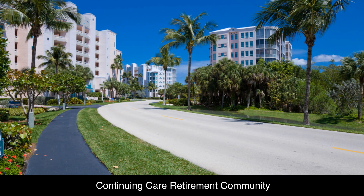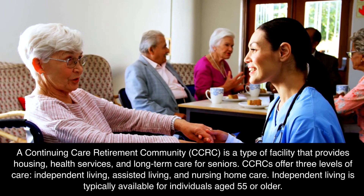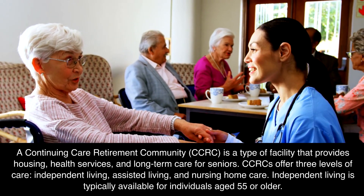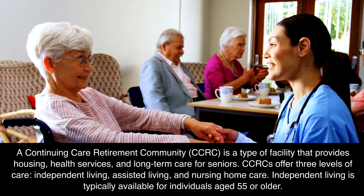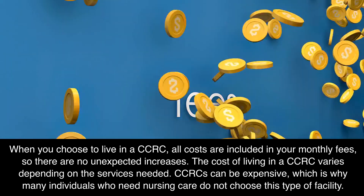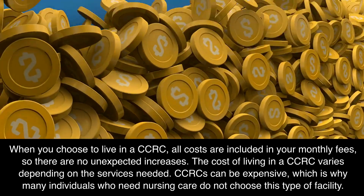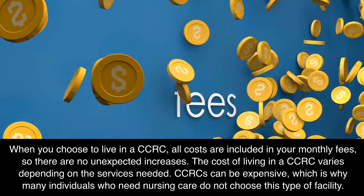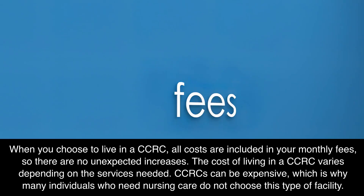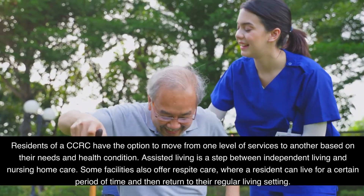Continuing Care Retirement Community: A Continuing Care Retirement Community, or CCRC, is a type of facility that provides housing, health services, and long-term care for seniors. CCRCs offer three levels of care: independent living, assisted living, and nursing home care. Independent living is typically available for individuals aged 55 or older. When you choose to live in a CCRC, all costs are included in your monthly fees, so there are no unexpected increases. The cost of living in a CCRC varies depending on the services needed, and CCRCs can be expensive. Residents have the option to move from one level of services to another based on their needs and health condition.